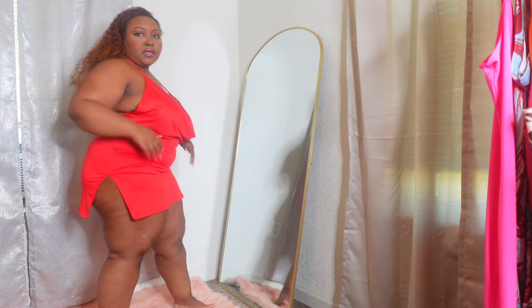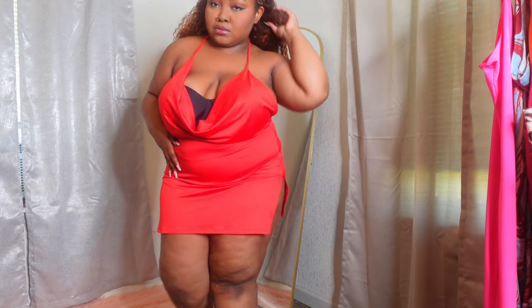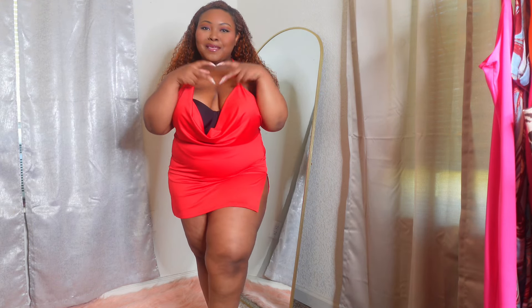Yeah, I really like this one a lot. That is the end of this try-on haul — I hope you guys enjoyed it and I will see you guys next time, bye bye!